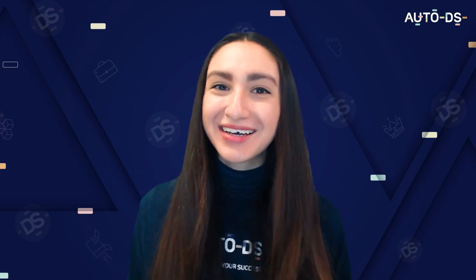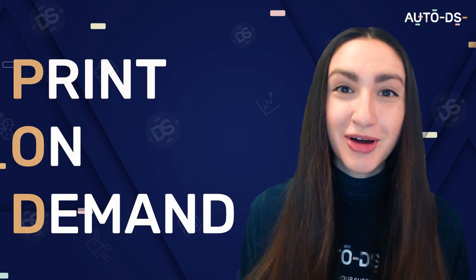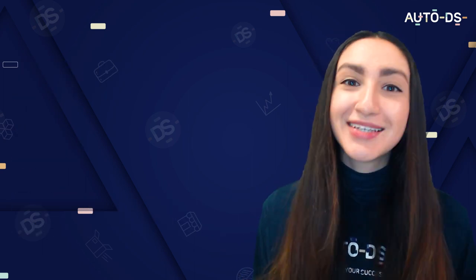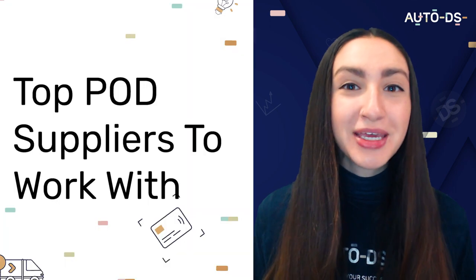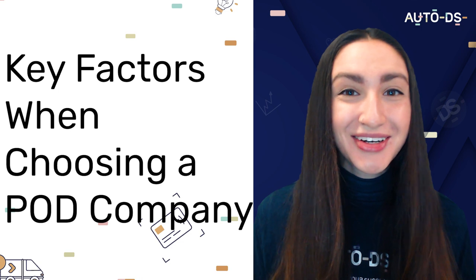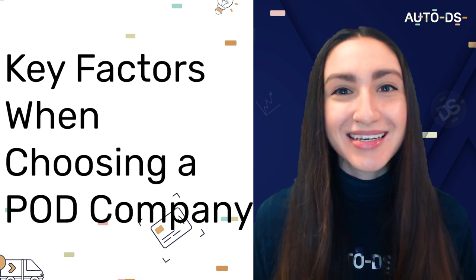Hey dropshippers and welcome back to our YouTube channel. If you've thought about introducing print on demand to your dropshipping business, then this video is for you. In today's video we're going to cover the top POD suppliers to work with as well as the key factors to consider when choosing a POD company.